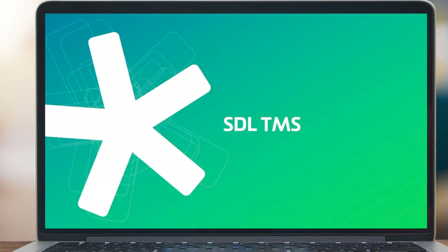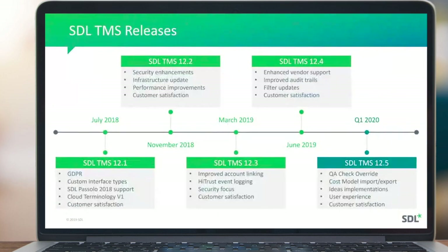With that, I'll hand over to David to run through the roadmap for SDL TMS. Thanks, Ian. This covers TMS releases over the past 18 months or so. You can see the themes running through these releases: security, connectivity, performance, customer satisfaction, UX, and convergence — where we've already been taking advantage of new functionality developed as part of SDL Language Cloud. Most significantly, I'll talk about the enhanced vendor support delivered in 12.4, audit trails as part of security focus, and filter updates that bring us up to date with the latest filter set shared across Studio, World Server, Language Cloud, and TMS.